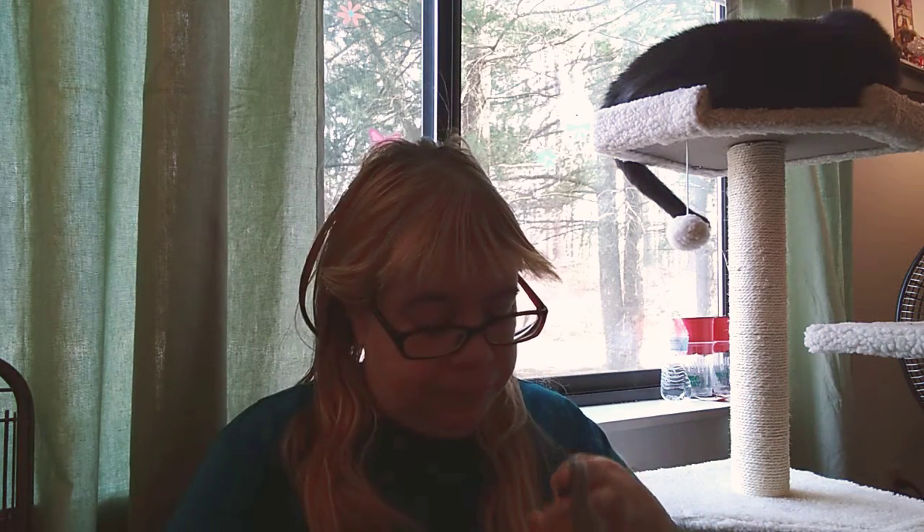I picked up more of these glass gems — I had to pick these up for my project.